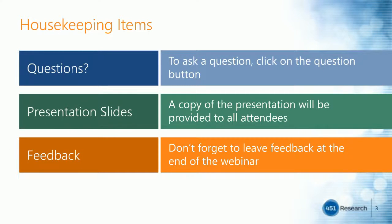Just a couple of housekeeping items before we get started. After the two presentations, we will have a brief Q&A period. To submit a question, just click on the question button within the webinar interface. We will try to get to as many questions as possible, but if we run out of time, someone will get back to you after the webinar. A copy of the presentation will be made available to all attendees. We also ask that you provide feedback from today's presentation. Okay, let's get started. Chris, take it away.